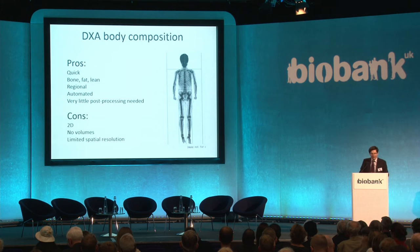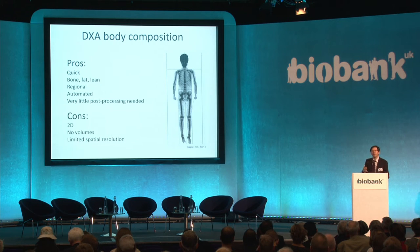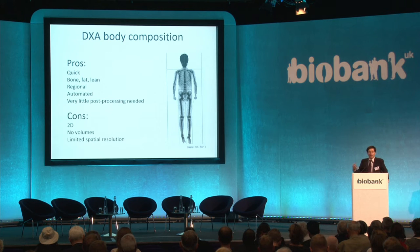The good things about DXA body composition are that it's quick — the whole body scan takes around five to ten minutes depending on the mode. It gives a three-compartment measure of bone, fat, and lean, and allows regional analysis so you can separate arms and legs to get appendicular lean mass, which is important in the assessment of sarcopenia. It's automated, and a major advantage is that once the instrument is set up and the patient is positioned correctly, it gives output with very little post-processing. For the whole body scan, nothing needs to be done apart from checking for artefacts. For the lumbar spine and hip, radiographers analyse at the time and place markers appropriately, which has been shown in validation studies to be highly reliable, outputting numerical data directly from the scan.